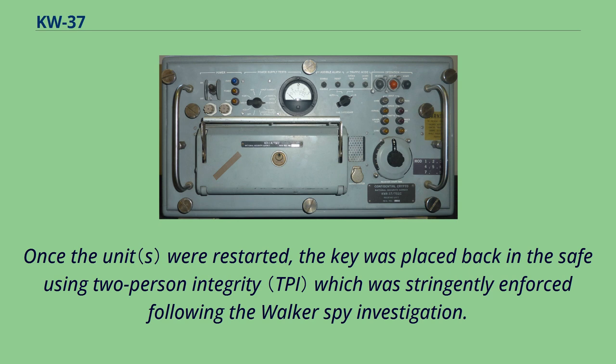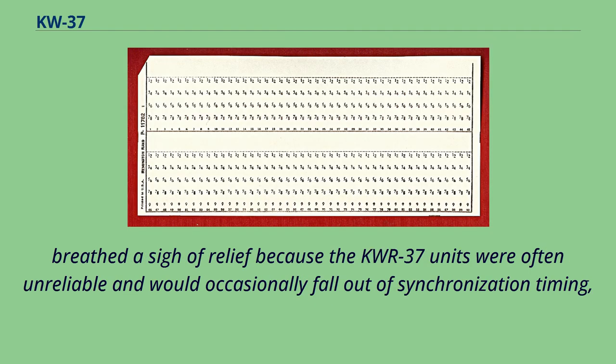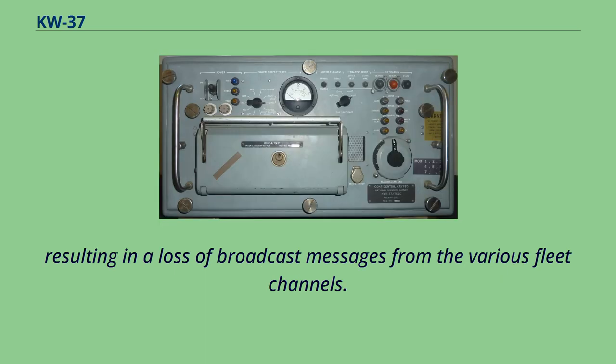In the early 1990s, when the KW-R-37 units were retired from the Navy and replaced by the more reliable and modern KW-R-46s, fleet radiomen breathed a sigh of relief, because the KW-R-37 units were often unreliable and would occasionally fall out of synchronization timing, resulting in a loss of broadcast messages from the various fleet channels.